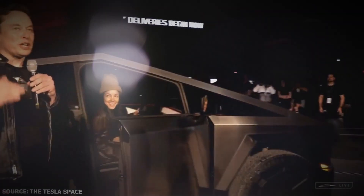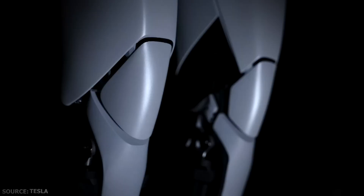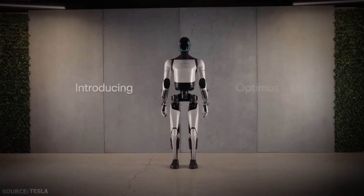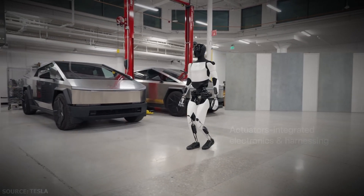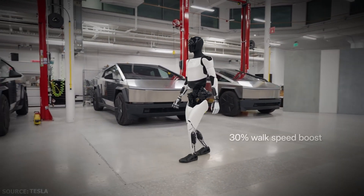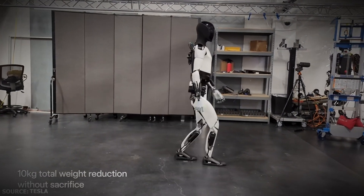Elon Musk was tired of what was happening at OpenAI. He had just successfully completed his long-due Cybertruck commitment, but he is not done. This time, it is something truly exciting, as the second iteration of the Tesla Optimus bot has been unveiled with a sleek design, unparalleled agility, and advanced capabilities. This stunning creation redefines the boundaries of innovation.